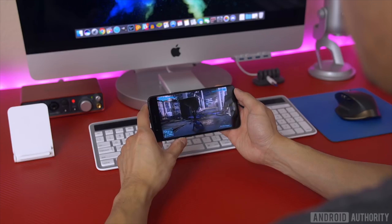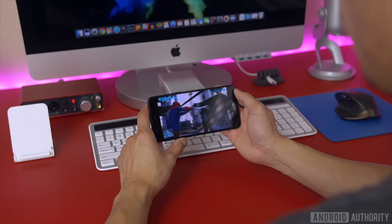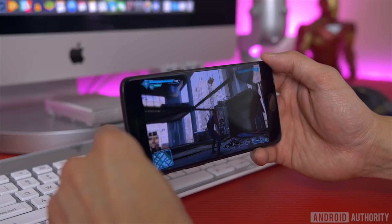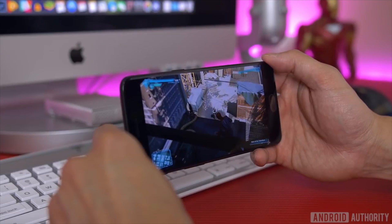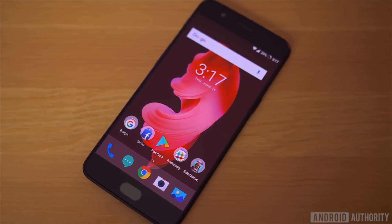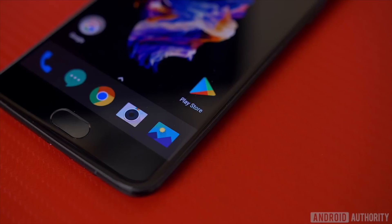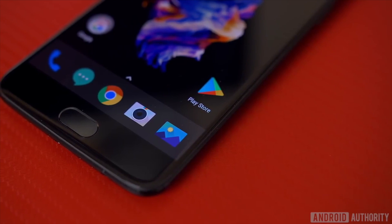The use of an AMOLED panel will certainly lend to some vibrant colors, and Gorilla Glass 5 offers up some additional protection from scratches and breaks. However, if you're after future-proofing HDR-capable displays and a slightly sharper resolution, the Galaxy S8 and the LG G6 hold an advantage here.